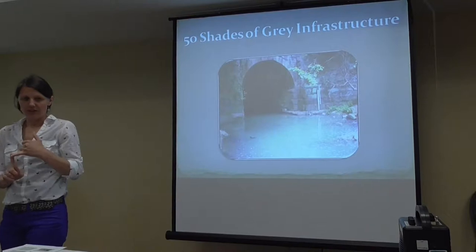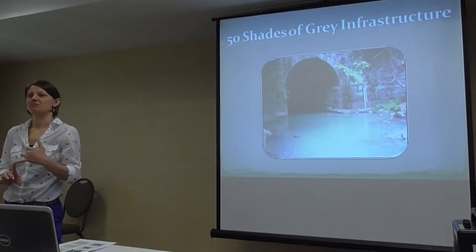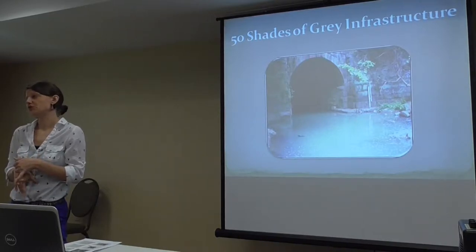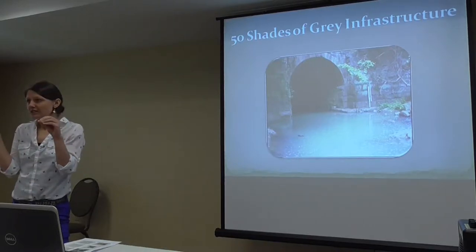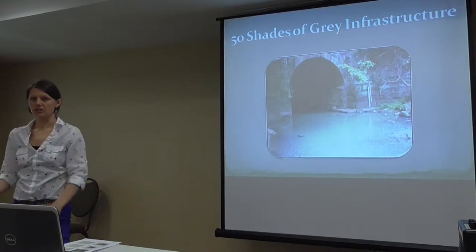Before I get started, I wanted to tell you a couple things. If you're really into this bioretention maintenance stuff, we're going to have a webcast tomorrow from 12 to 1:30. It's free, but registration is required. The registration automatically closes today at noon, but if you just email me, I'll put you on the list — it's not a big deal.